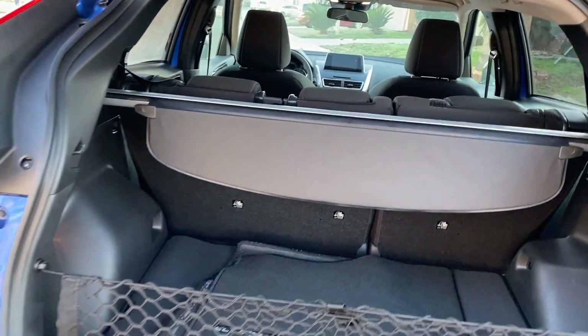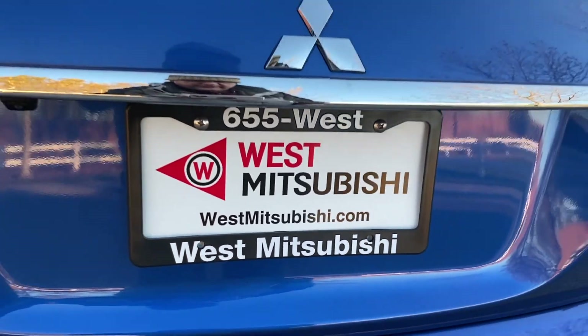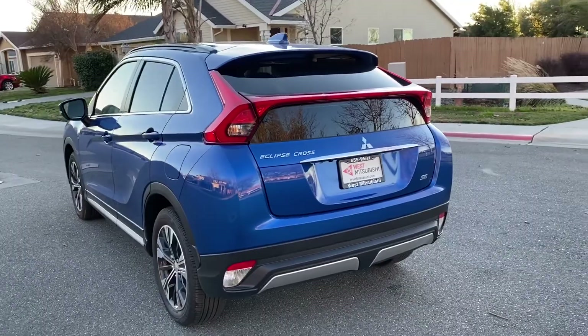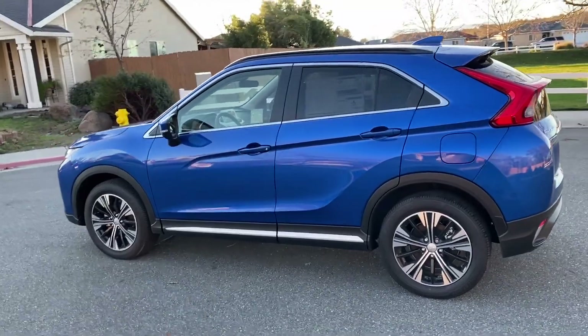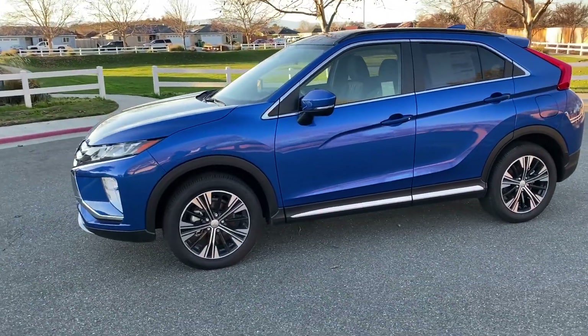Now if a brand new Mitsubishi is not your thing, or this model is not your thing, go online to westmitsubishi.com and check out all of our inventory. We offer all makes and models, and we service all makes and models as well. Check out our Google reviews — over 1,100 people have left us a review and we've got a 4.9 rating, which is about as perfect as you can get.